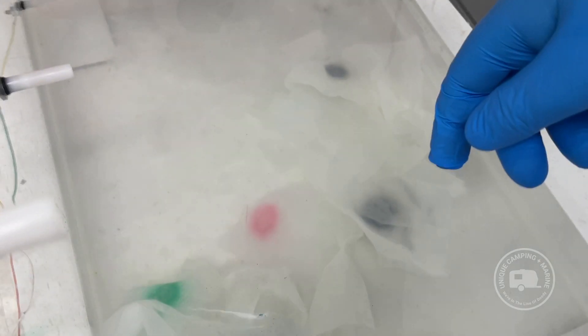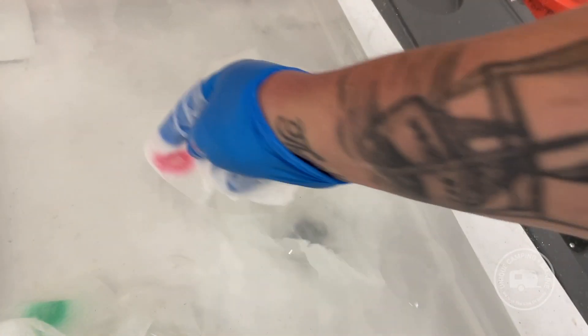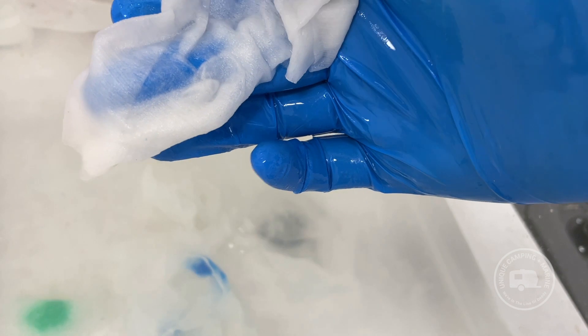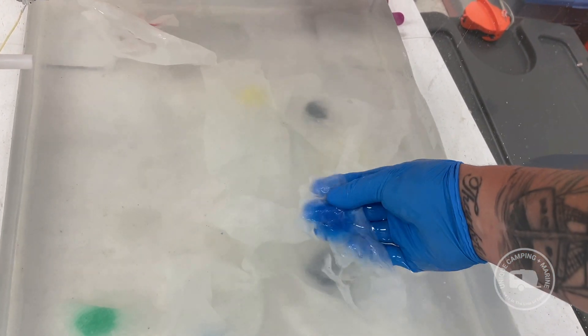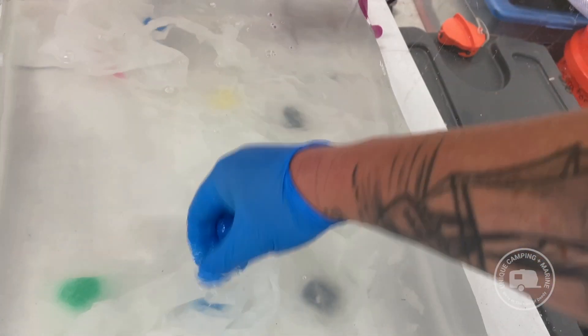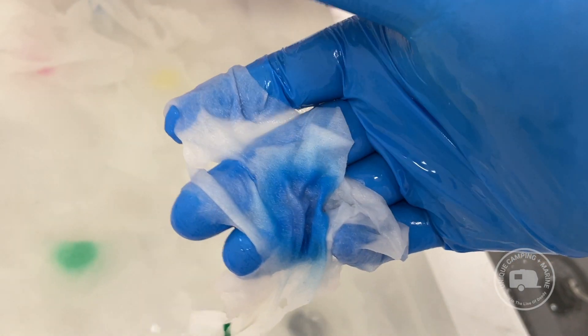24 hours later and we're ready to check on the results. Starting off with the 365 — still holding pretty well. Even rubbing at it I'm not getting anything coming off. The Amazon one seems to hold up really extremely. Next we're going to the Dude Wipes in blue — these ones seem a little bit more ready to break down, but it could also be that I'm just stirring everything up. Even with some mechanical rubbing it doesn't seem to fall apart very much.